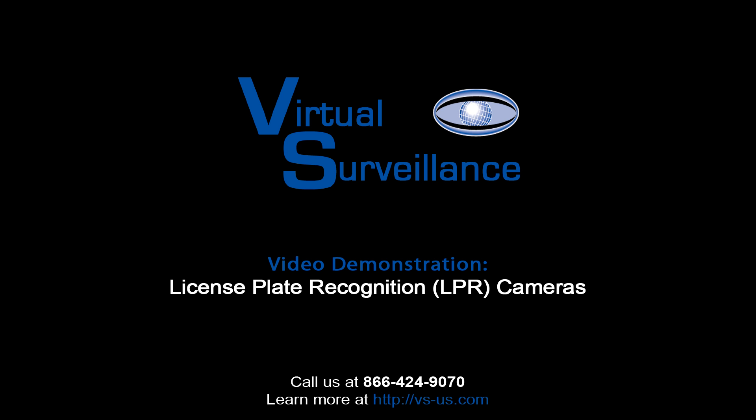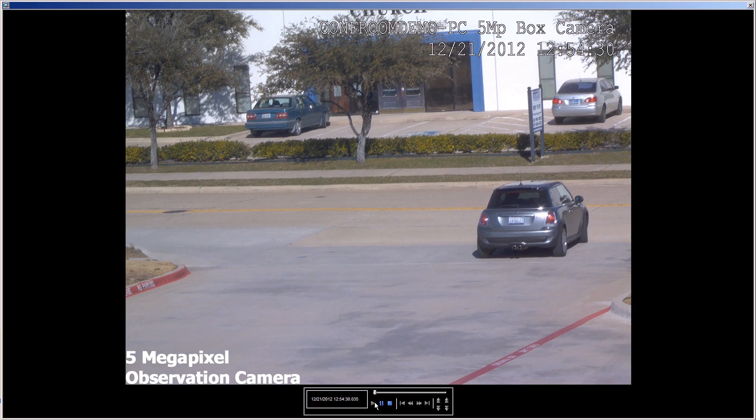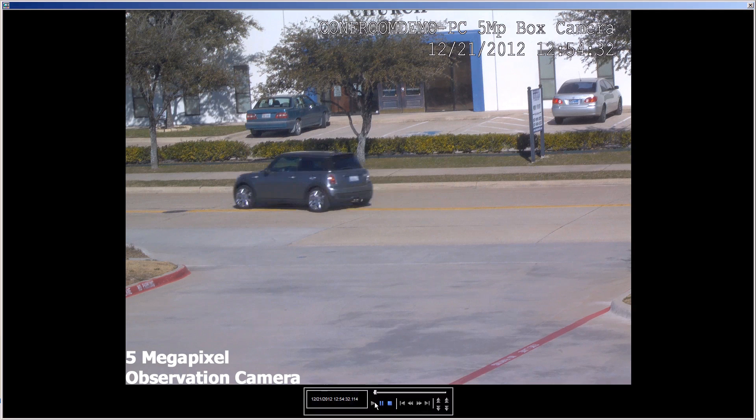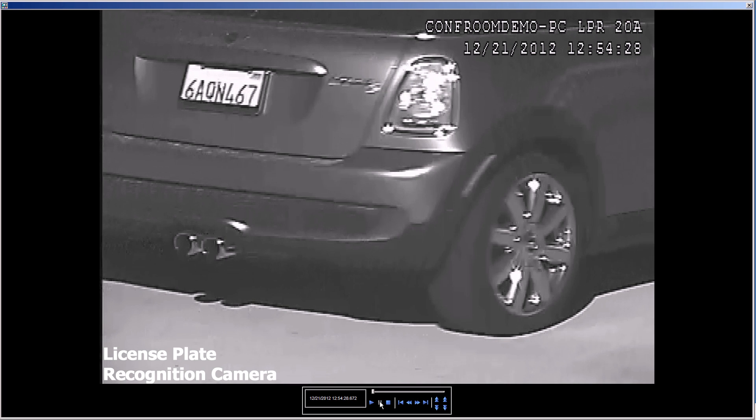Welcome to the license plate recognition camera demonstration by Virtual Surveillance. We regularly integrate license plate recognition cameras, also known as LPR cameras, and the system shown is our standard LPR solution that has a 99% license plate recognition rate.